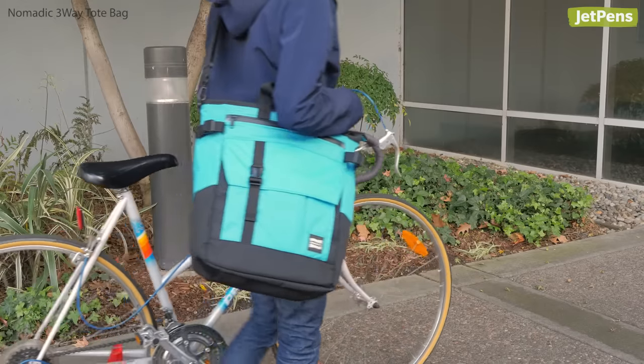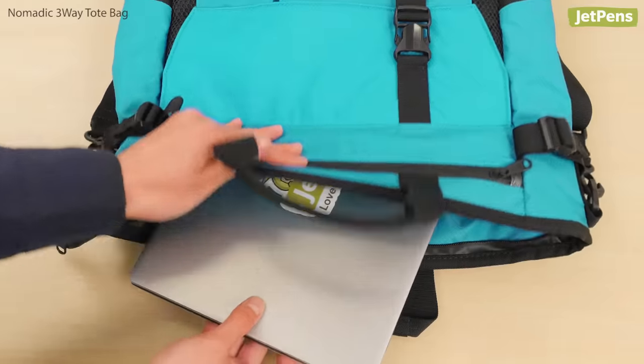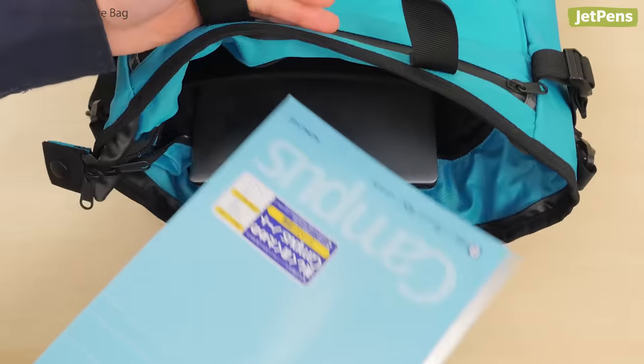Whether you're traveling by car, bicycle, or train, this bag is easy to take along. The main compartment can hold laptops up to 11 inches wide or A4-sized notebooks.